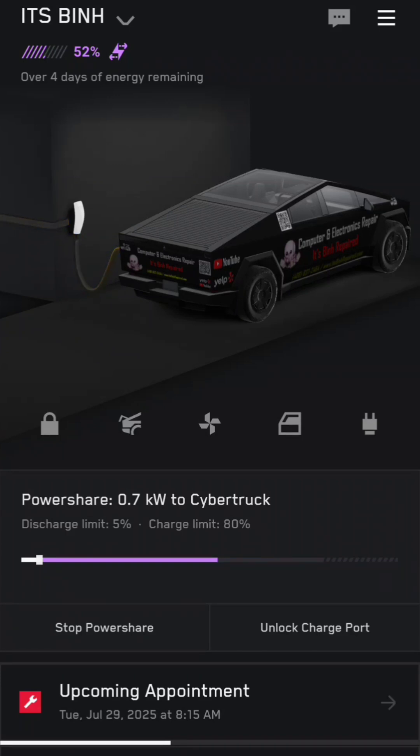Actually, having a 123-kilowatt-hour battery pack for the price they're selling the truck, it's almost like you're getting the truck for free and the battery is all you're paying for. Because if you try to get a 123-kilowatt-hour backup battery bank for your house, look up how much that would cost — it would be crazy expensive.